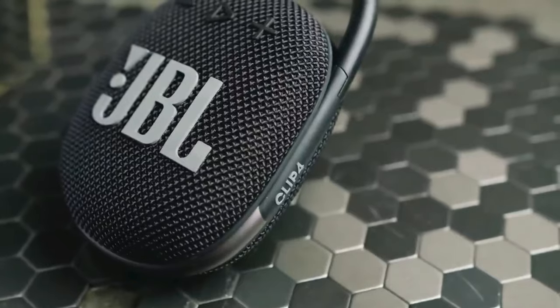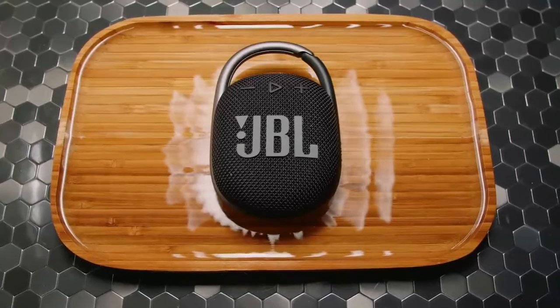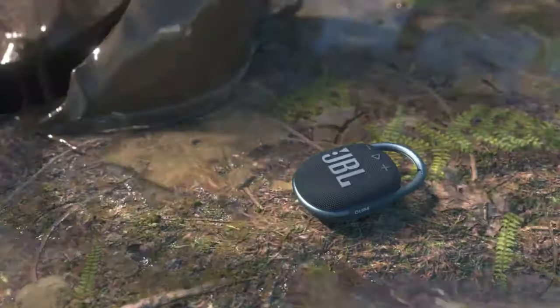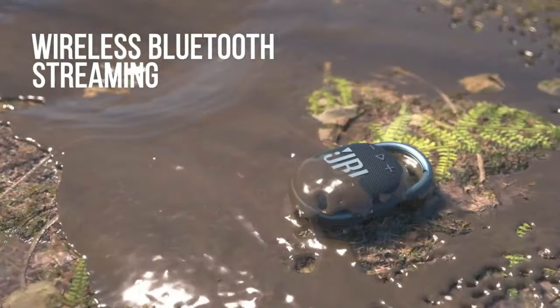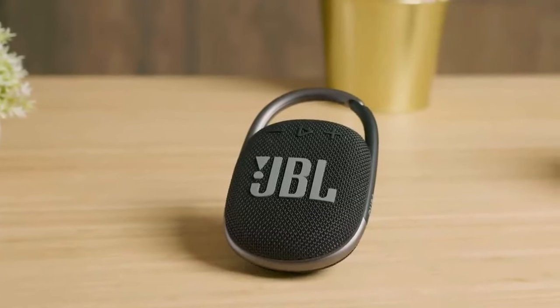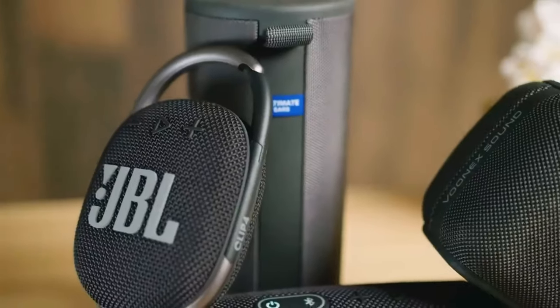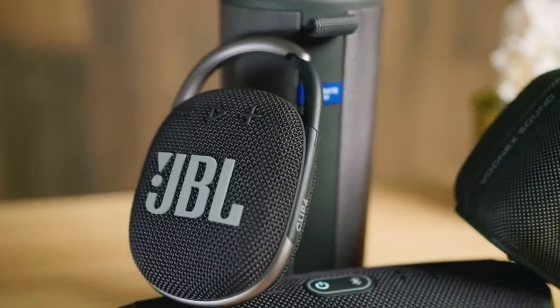It's perfect for all kinds of fun like taking a shower or going on adventures. Plus, it lasts a long time on one charge, and you don't have to worry about dust or water ruining it. Even though it won't float in water, it connects really well to your phone from far away. So, whether you're chilling at home or out exploring, the Clip 4 is ready to rock.